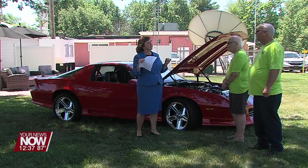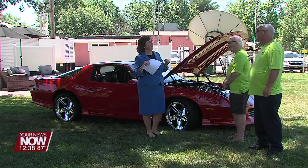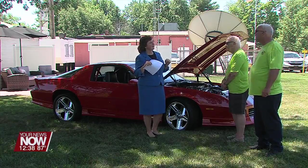How many cars are you expecting if it's a really great day? If it's a nice day, 300 to 400. Wow, that is a lot — it ends up being one of the biggest shows in the county.